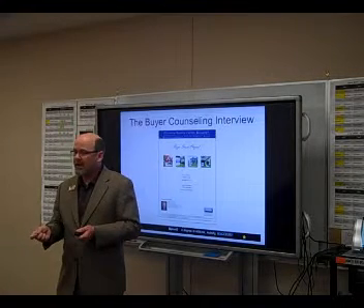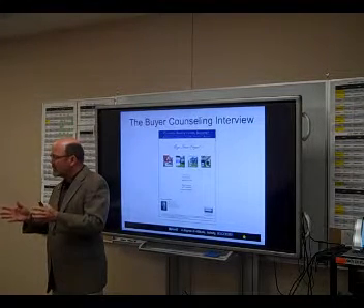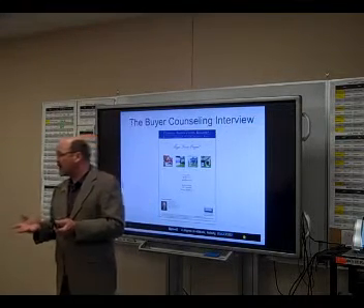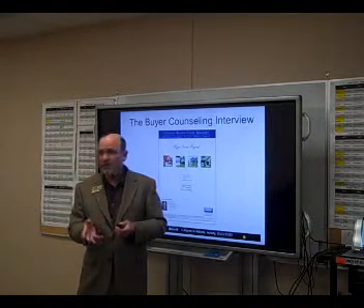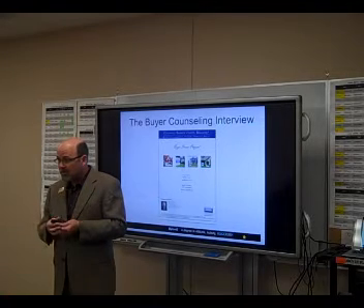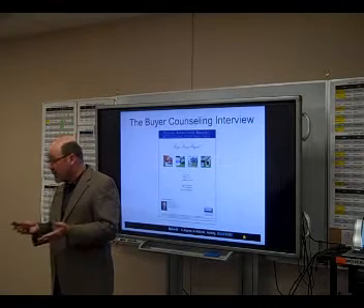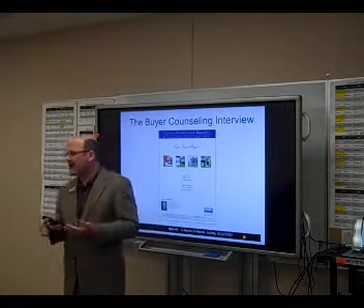Some people like to use Keynote, which is another presentation software or app. For those using an Asus or Surface with full Windows products like PowerPoint, that works just fine too. The benefit of using an app like Keynote — which does cost a little money — is it allows us to use our iPhone as a remote control. So I can stay in control of the presentation, give my iPad to the buyer or seller, and move them through the presentation. The phone app costs a couple dollars and the iPad app is about $7.99.